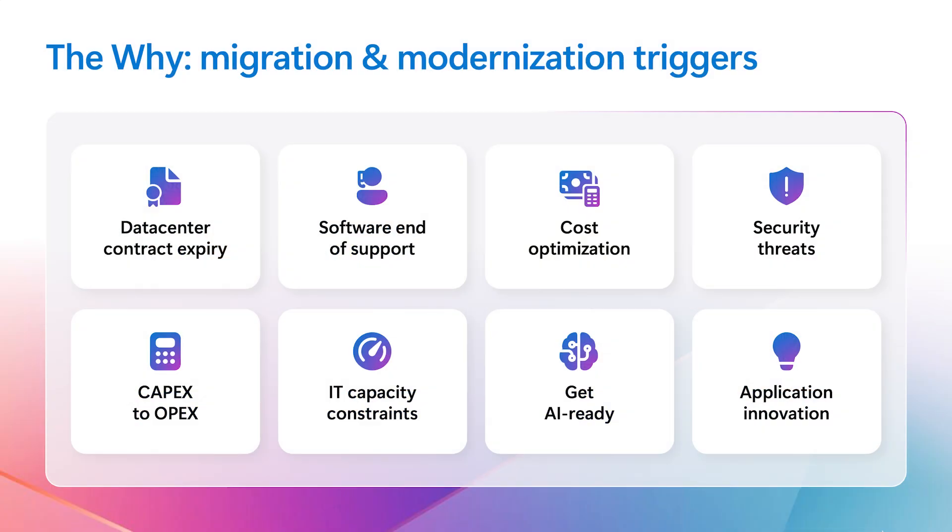Good question, Thomas. Let me address that question in two parts: the why and the what. We have been observing a lot of triggers from customers where customers are looking to exit data centers, optimize their IT spend, or even overcome end-of-support services on certain workloads, handling security threats, and importantly, getting their estate AI ready. For all of these triggers that customers are going through, Cloud Accelerate Factory is the answer.